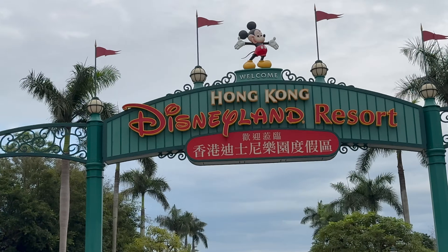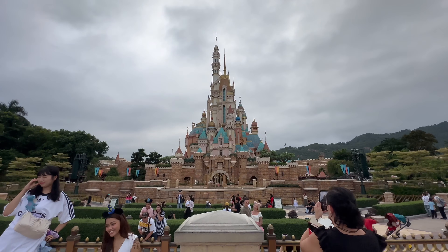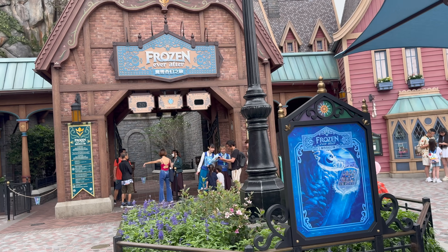In this video I'm going to talk about everything you need to know if you're visiting Hong Kong Disneyland for the first time, from the rides that you need to prioritize, characters, hotels, how to book it, everything.